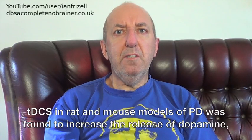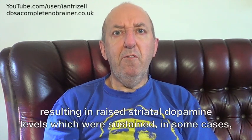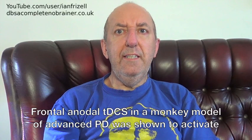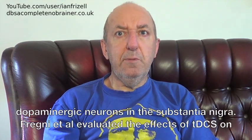Recent studies on animal models of PD have shown strong evidence for the potential of tDCS to modulate dopaminergic pathways. tDCS in rat and mouse models of PD was found to increase the release of dopamine, resulting in raised striatal dopamine levels, which were sustained in some cases for over 6 hours following stimulation. Frontal anodal tDCS in a monkey model of advanced PD was shown to activate dopaminergic neurons in the substantia nigra.